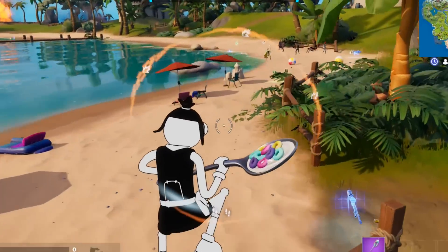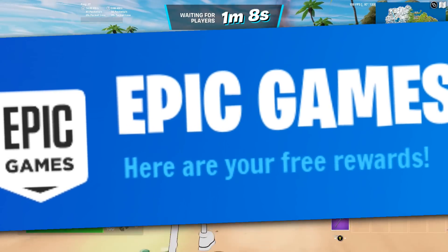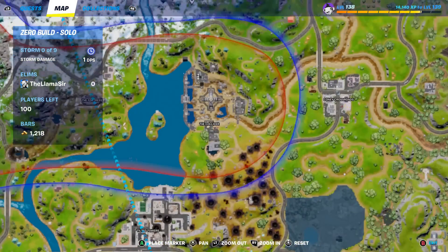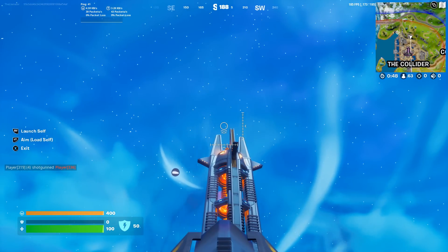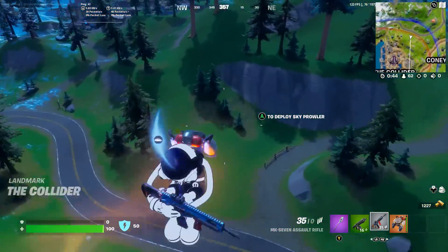Let's start off the video with something fairly funny. Before we get into the emotes and skins, I first want to go over a hilarious glitch that has to do with the Collider, the brand new location on the map. If we go into this siege cannon, aim straight upwards, and fire it, we get launched across.